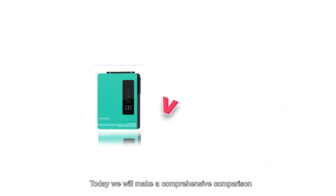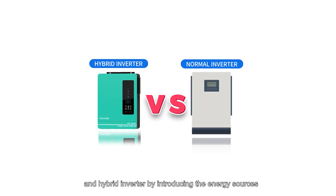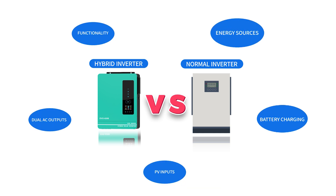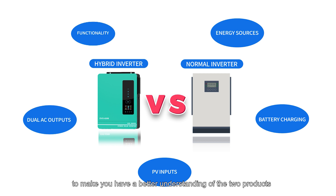Today we will make a comprehensive comparison between a normal inverter and a hybrid inverter by introducing new energy sources, battery charging, PV inputs, etc., to give you a better understanding of the two products.